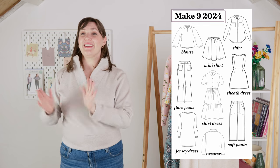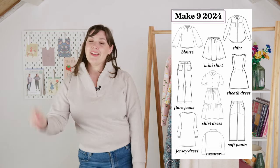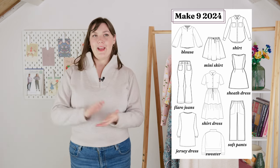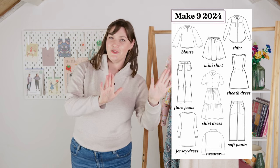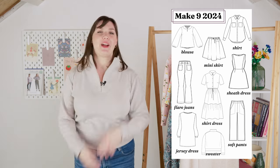Both makes check off a category on my Make Nine for this year, so already in January I'm two out of nine checked off. I'll probably make more sweaters and more dresses throughout the year since those are both categories, but for now I'm really happy with both of these makes — especially this sweater.